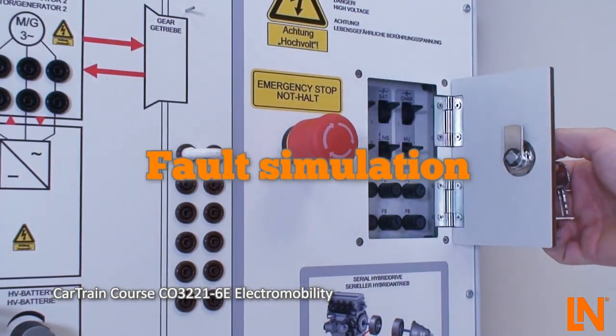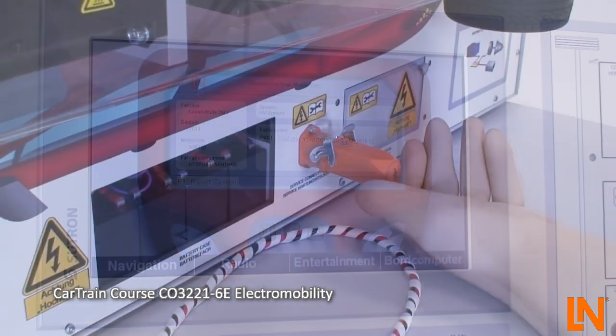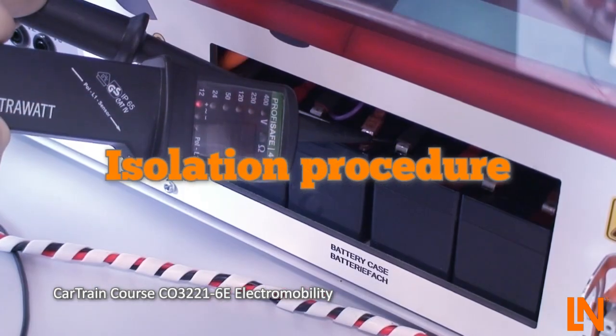The built-in fault switches work directly on the high voltage system. After you read the fault codes you will need to isolate the high voltage battery. The actual isolation procedure as used on real vehicles can be performed.